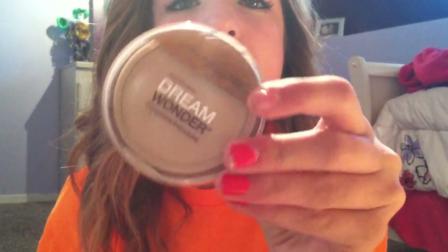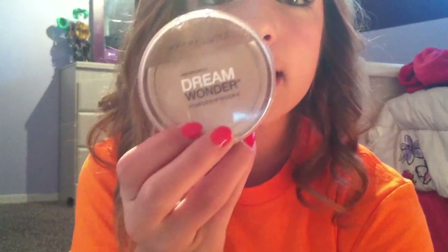I also went to CVS and picked up this Maybelline Dream Wonder Powder, and let me just say, this is awesome. Then I got this Milani Baked Blush in Very Amore. You've probably seen me use this as well. I'm in love with this. I'm not going to open it right now — it's too much of a hassle.